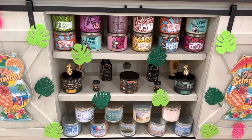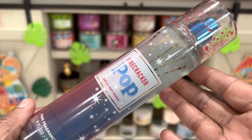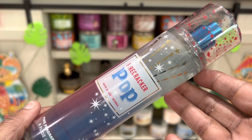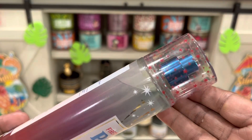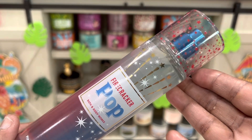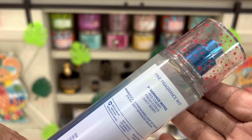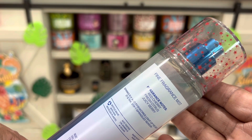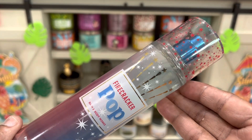This other one is called Firecracker Pop. This is a repackaged scent but she loved the top — look at the top on that! The fragrance notes are red cherry, fresh citrus, and juicy berry. She bought this one for the top, guys, she bought it for the top.